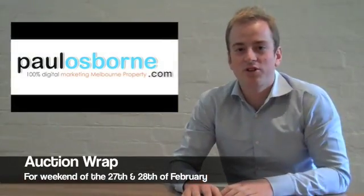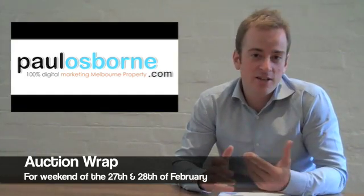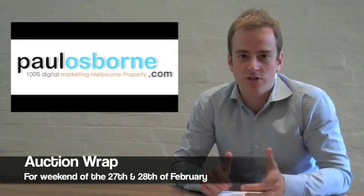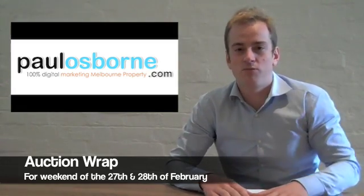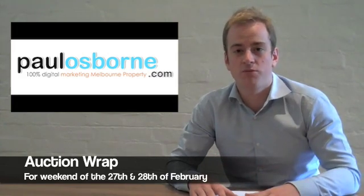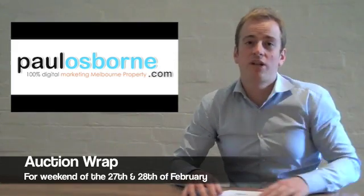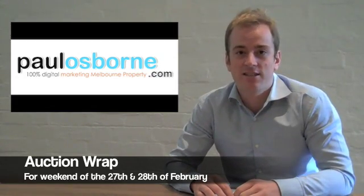Hi, I'm Paul Osborne and welcome to the auction wrap for the weekend ending the 28th of February. We found the numbers increased substantially over the weekend and clearance rates lifted as well. Very strong signs for home sellers at the moment, and on the buying side a rather challenging time, especially for good quality stock. Overall, 945 auctions took place, 818 of those selling and 127 passing in.